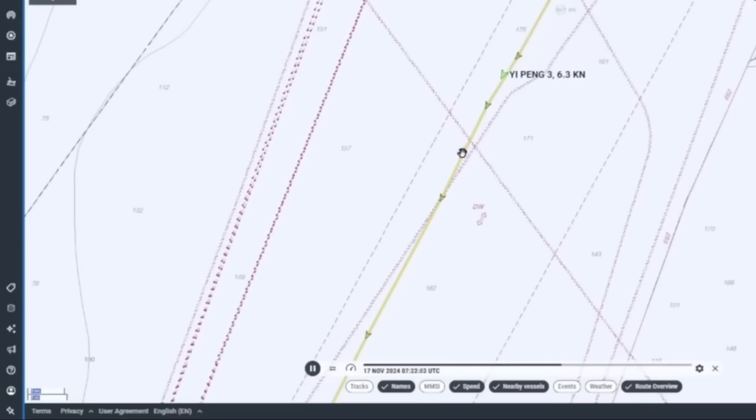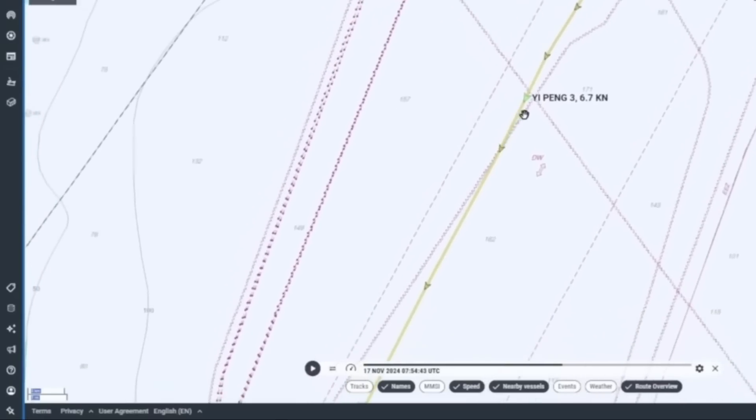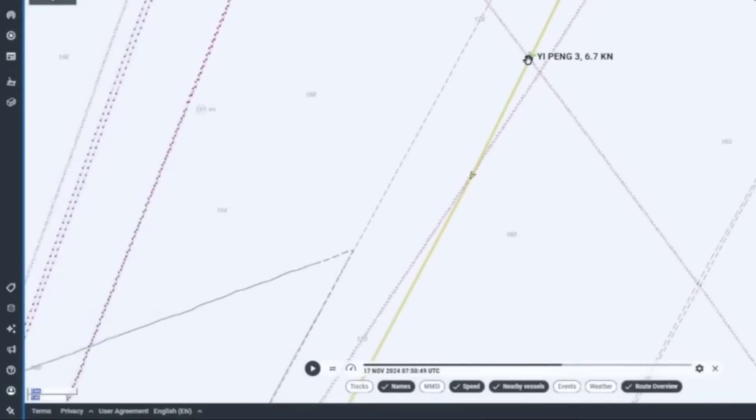A couple more things make the incident more suspicious: when the first cable was severed, it was in an area of the Baltic Sea that's actually pretty deep — about 170 meters of water — which apparently is deeper than most ships are going to release their anchors, or at least a depth so great that a ship would be unlikely to intentionally release its anchor there. Hopefully these cable breaks, whether accidental or intentional, don't increase in frequency. Service is expected to be restored to the Sea Lion 1 cable by the end of November.